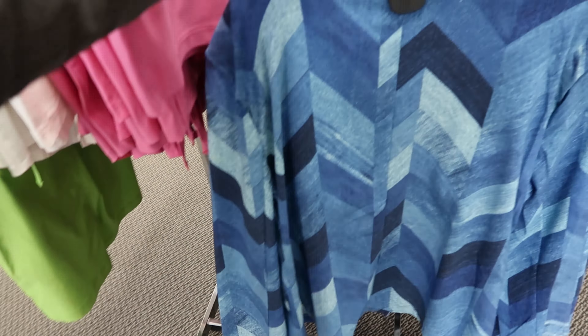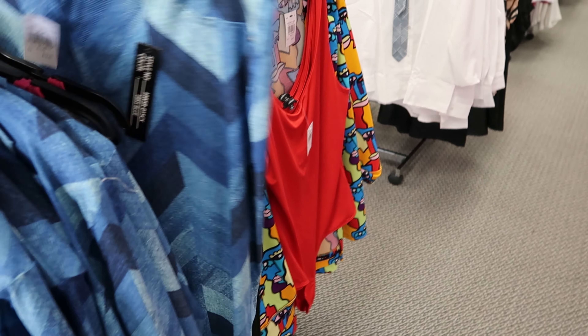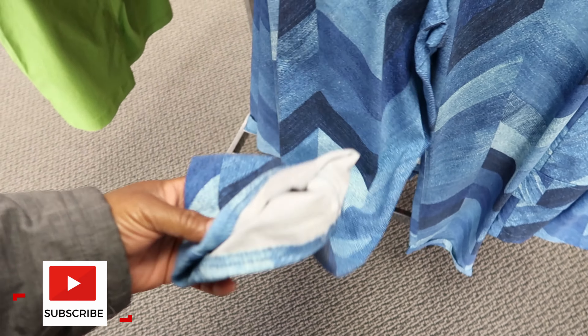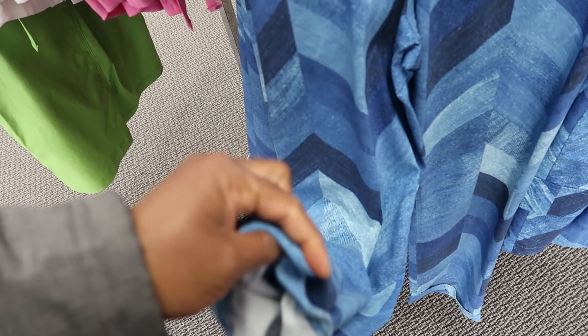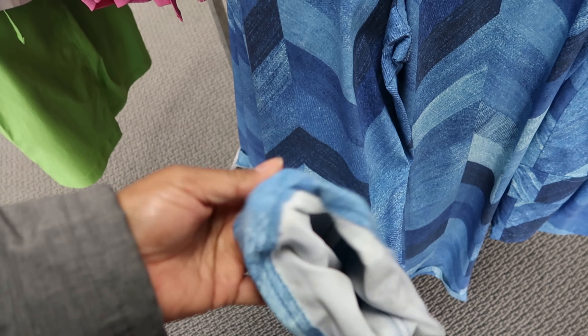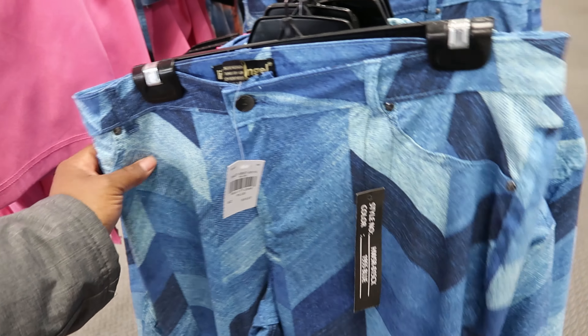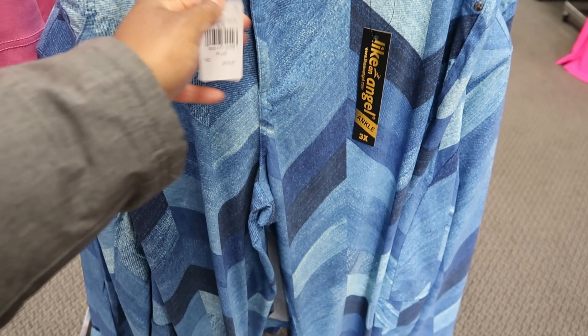They also have matching pants by Like An Angel. The cuff is permanent — you can't unfold it unless you snip the stitching. They have one button at the bottom and the front pockets are not functioning, but the back pockets do function. The material is very stretchy. These are $19.97.